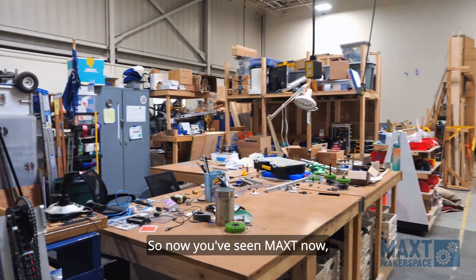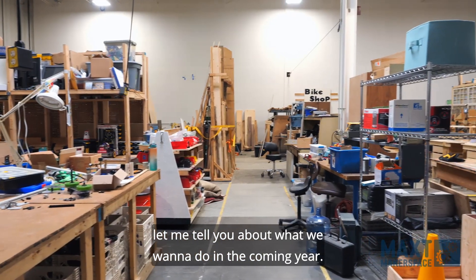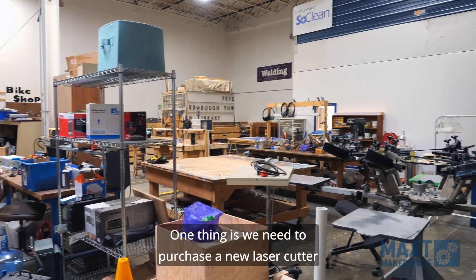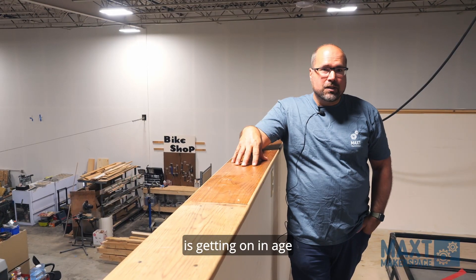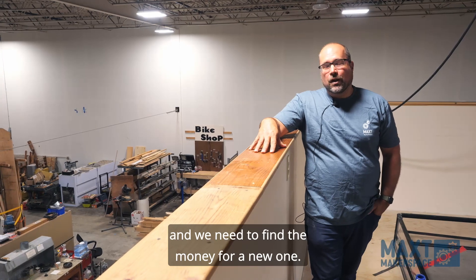Now that you've seen Max Makerspace, let me tell you about what we want to do in the coming year. One thing is we need to purchase a new laser cutter — the one we have now, which is super popular, is getting on in age and we need to find the money for a new one.